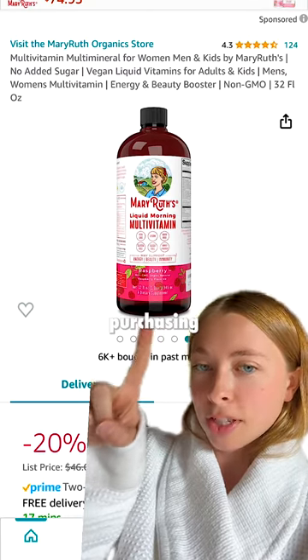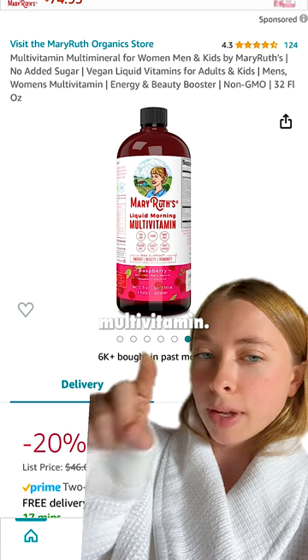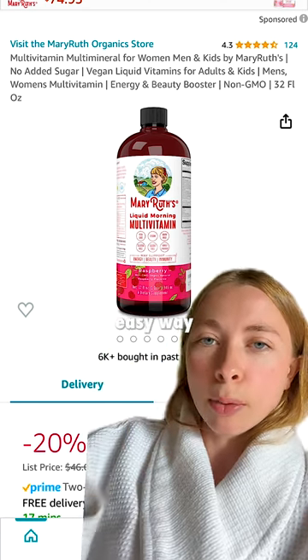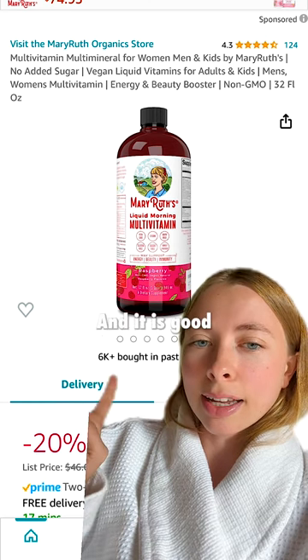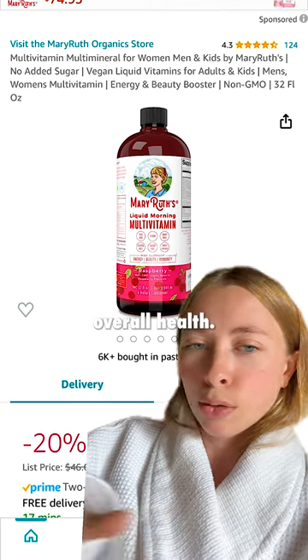This is the first thing I would recommend purchasing on Amazon Prime Day: it is the Mary Ruth's Liquid Morning Multivitamin. It's raspberry flavored and it tastes so good. It's a very easy way to elevate your morning routine and it is good for your skin, your hair, your energy, and just overall health.